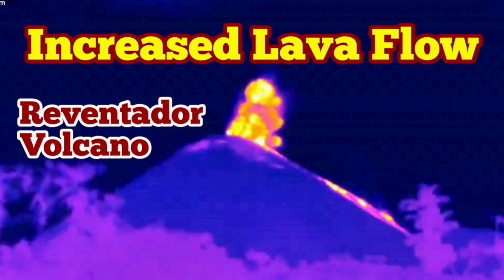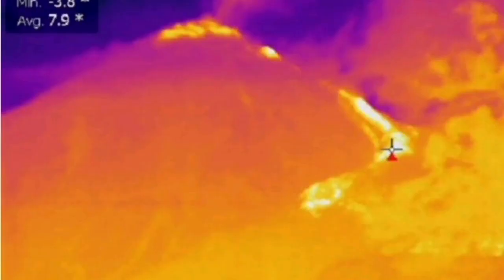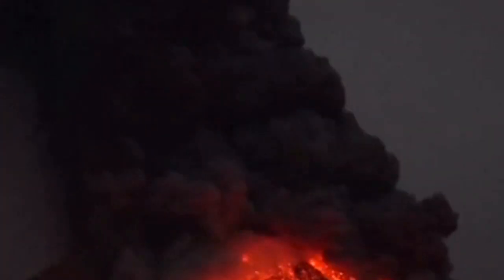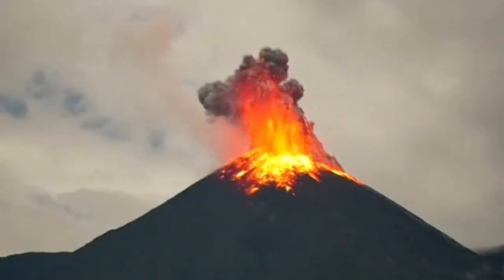Increased lava flow in the Reventador volcano of Ecuador. The thermal images that we have actually show clearly that the lava flow has increased. This is not just an explosive eruption with lots of pyroclastics — this is liquid lava flowing. These are the pyroclastics which create on the side the lava flows that I showed you in the thermal image.